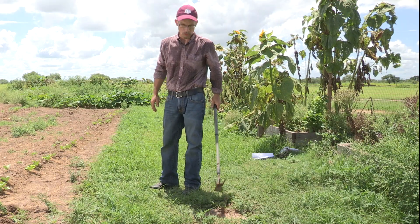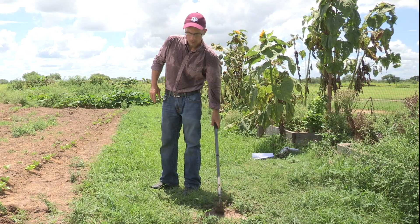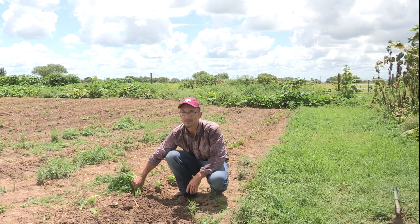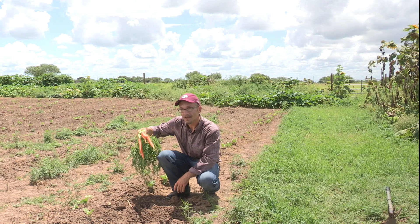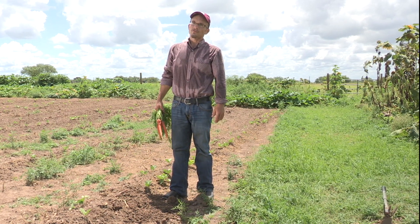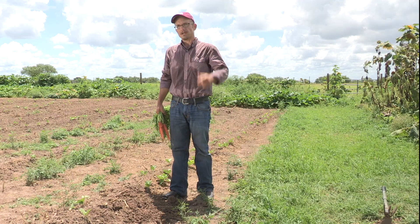So even if your soil looks like this, with patience, knowledge, and the right approach, you can improve it to get plentiful harvests. Thank you for watching, and if you are interested in learning more about vegetable gardening, check out our other videos.